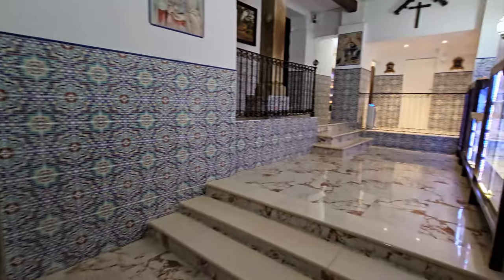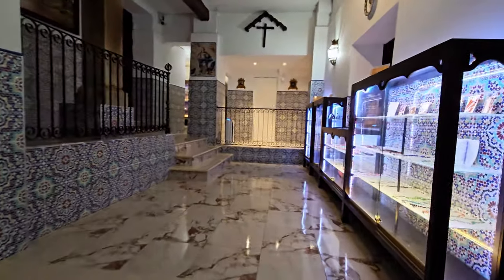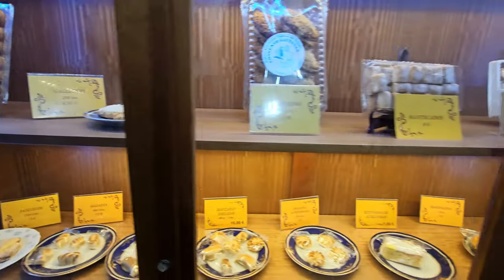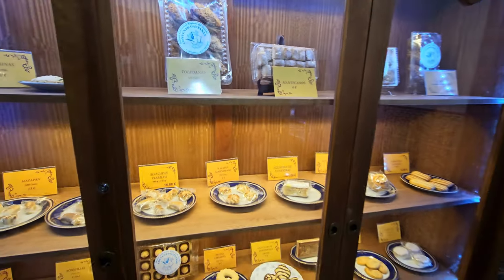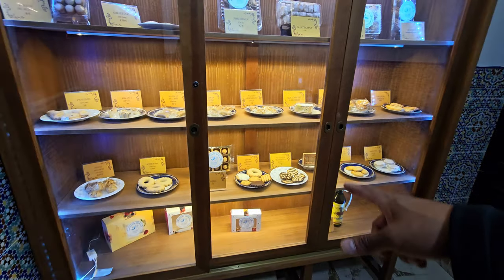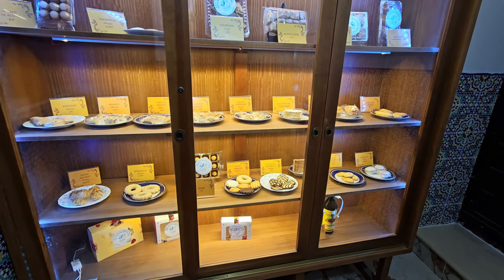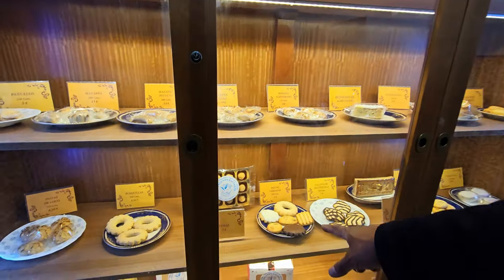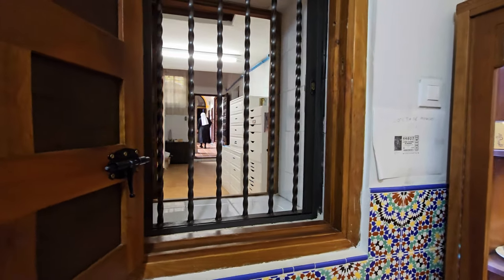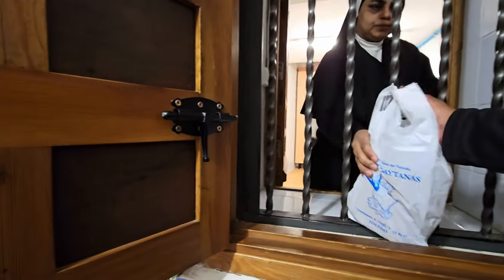This is stop number 2A on my walking tour. If you want some sweets with a blessing, you should come here. I went in and bought a box of assorted pastries — muchas gracias!